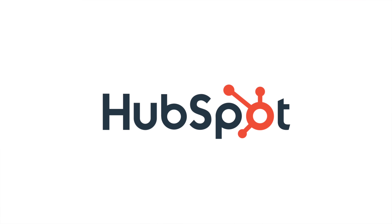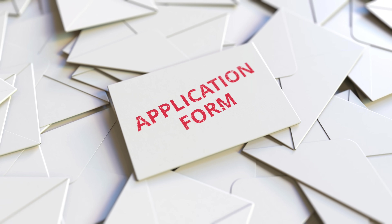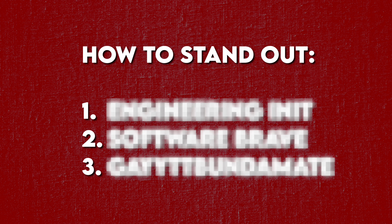This video is brought to you by HubSpot. If you're a software developer looking for a job right now, I know that it can feel hopeless. Every single job posting gets flooded with hundreds, sometimes thousands of applications within hours. Getting noticed in this market feels like trying to scream in a crowded stadium. But here's the thing — I'm going to show you three specific ways to actually stand out and get that callback.